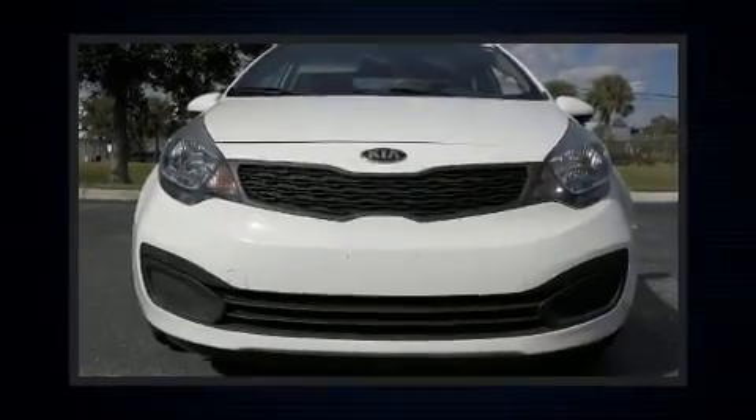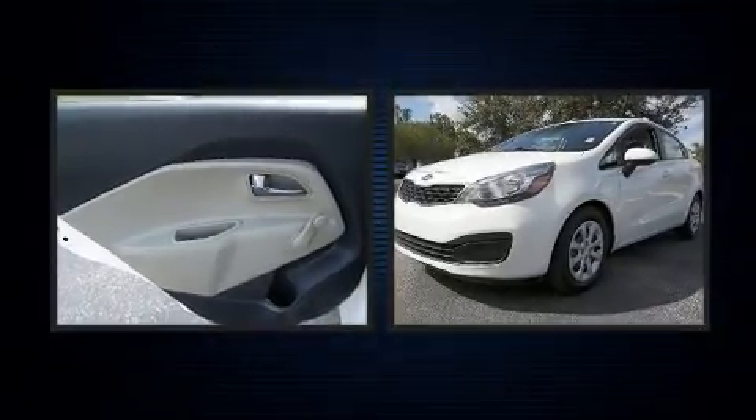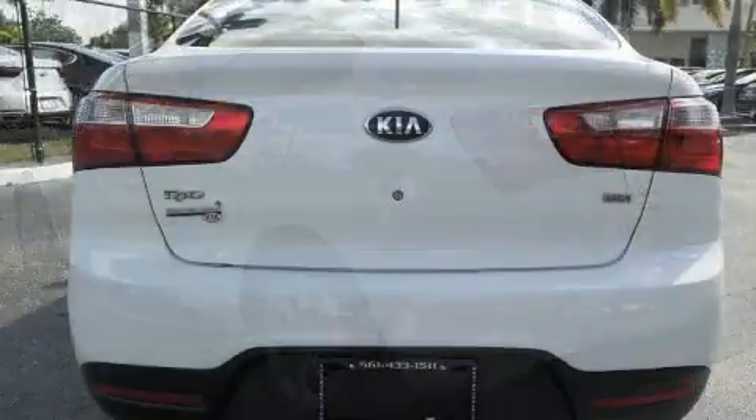Experience driving perfection in the 2015 Kia Rio. It features a front-wheel drive platform, an automatic transmission, and an efficient four-cylinder engine. Kia prioritized practicality, efficiency, and style.